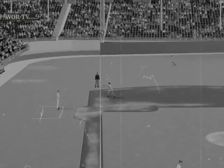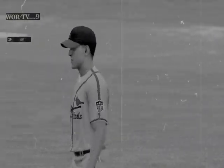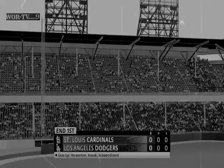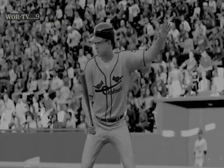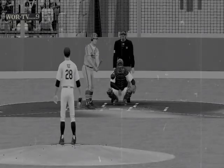Soft contact in the air, brings it in for the third out. Dodgers go down quietly. We played an inning, no score. Back here at the ballpark, all set for the start of the inning. And stepping in for the Cardinals, number 36, the center fielder.